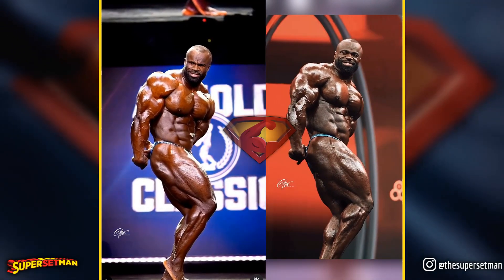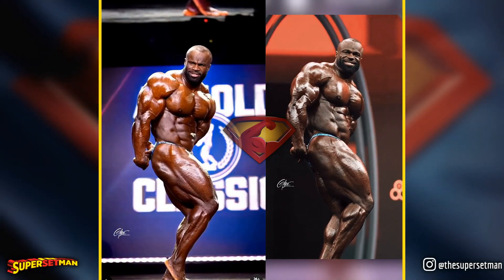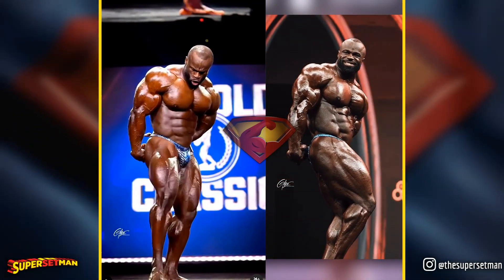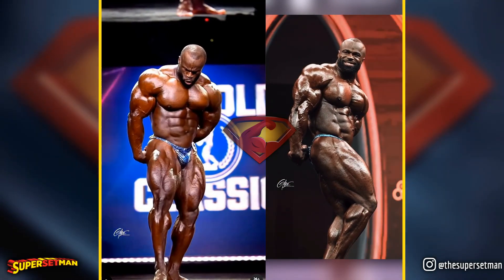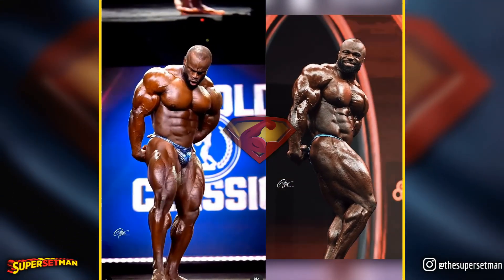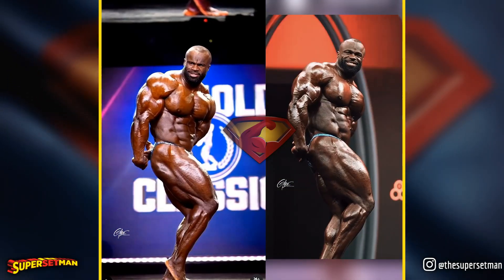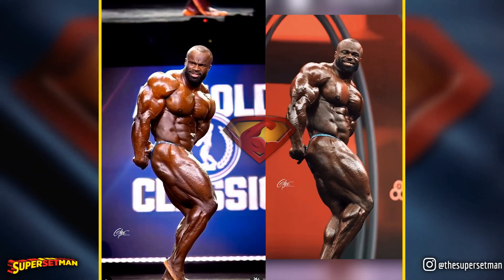Moving on to the side triceps pose, despite less than ideal angles, it appears there might be a deterioration in the lateral head. The details and separation in his triceps — an area that lacked definition before — seemed to be a concern. While genetics may play a role, it's essential for this aspect to at least remain consistent. What are your thoughts on this?